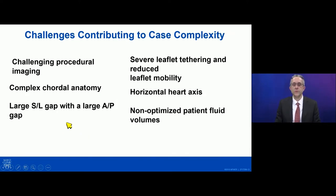There are many different challenges that contribute to the complexity of tricuspid edge-to-edge repair. One of the biggest is procedural imaging, particularly if there's shadowing from left-sided structures such as prosthetic valves or the interatrial septum, or if the heart has a horizontal axis, that will also make the tricuspid valve harder to see. Complex chordal anatomy is a bigger challenge with the tricuspid valve than the mitral valve. Large gaps — particularly a large septolateral gap and a large anteroposterior gap — make it harder to achieve good results. Severe leaflet tethering or reduced leaflet mobility will also make it harder. Additionally, we've seen that fluid status affects outcomes, and in patients who have very high right atrial pressures and volume overload, pre-admission with optimizing their fluid status beforehand can really help reduce the gaps and make the procedure more successful.